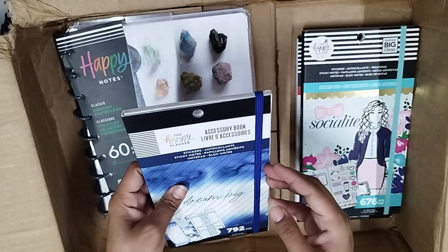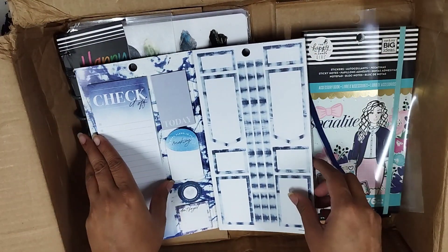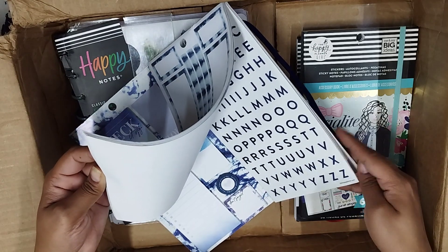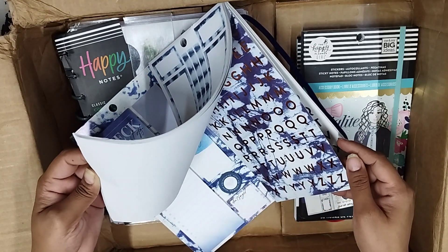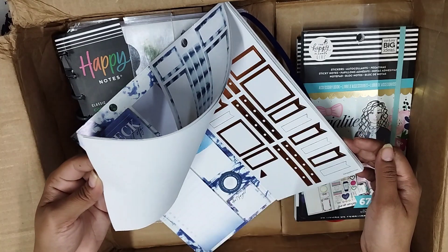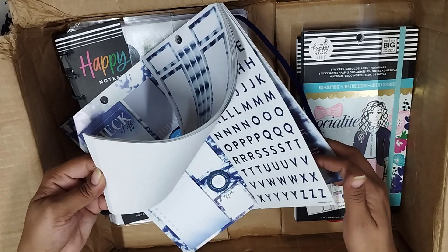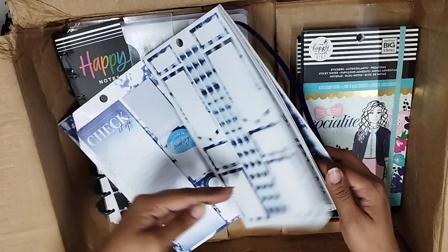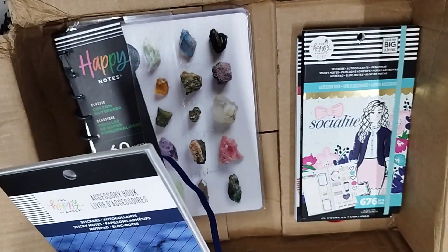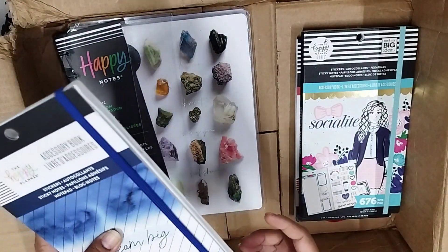Then we have another accessory book — this is the tie and dye accessory book. The color scheme was beautiful, and if you are from India, you know the tie and dye blue indigo theme. It's so beautiful in clothes, and I think most of my cotton clothes and kurtis are in this indigo color. I absolutely love this color scheme and the stickers do all the justice. This book has more than three to four pages of just letter stickers. This is the indigo accessory book and I paid 500 rupees for this — one of the cheapest things I have.